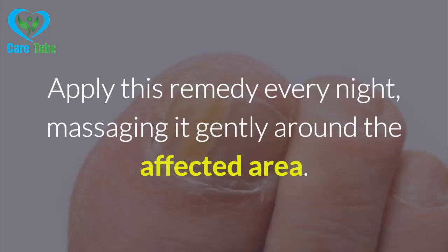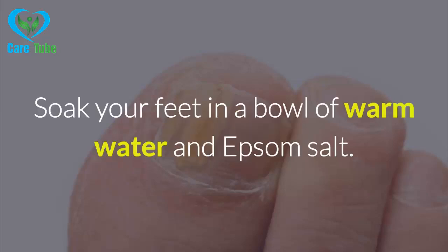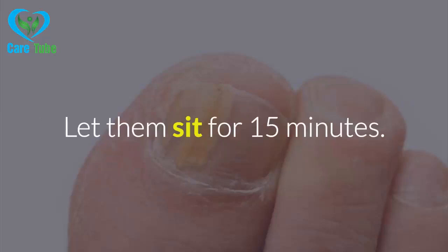Once this is done, add the essential oils and mix well. Now store the cream in a glass jar in a cool, dry environment. Apply this remedy every night, massaging it gently around the affected area.